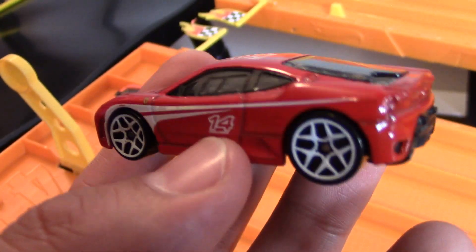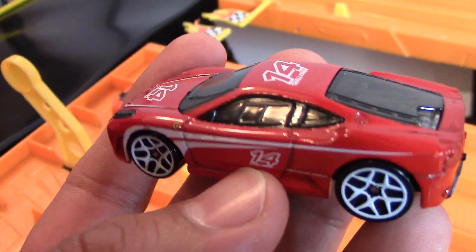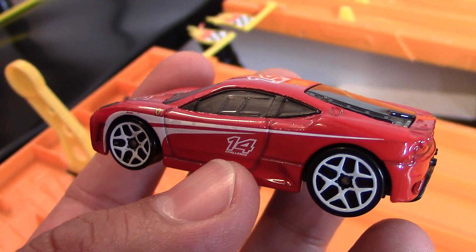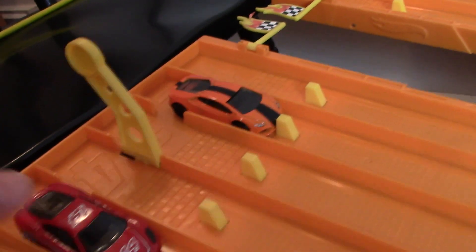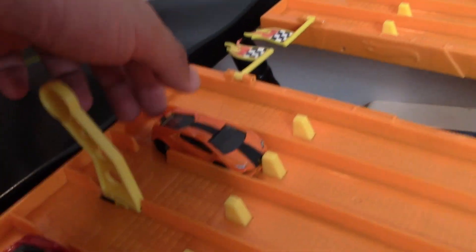Number 14 is the contender. The engine bay is visible, and it looks like plastic-type windows on the side with a little slide-out vent. Awesome looking Hot Wheels car — I love this one. That's going to be contending in lane number five.